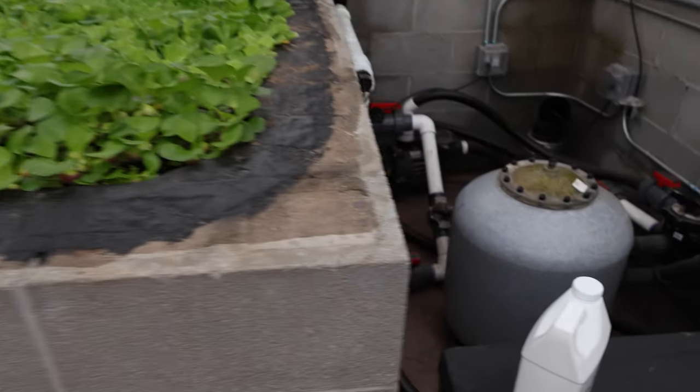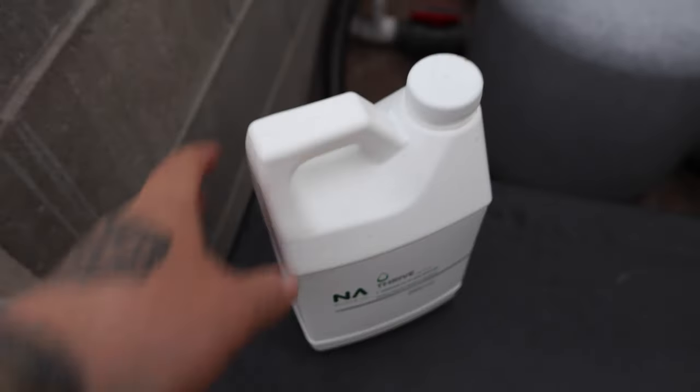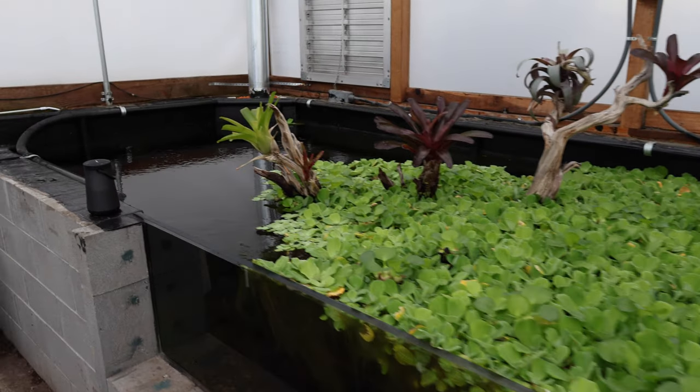So what I did was I dosed some Thrive — it is an all-in-one fertilizer meant for planted aquariums. I dosed about half the recommended amount, which was way too much. Because now I have a pretty gnarly hair algae outbreak. But I am not super worried about it — it is just because I overdosed the fertilizer, so I will be able to get it fixed up pretty quick.